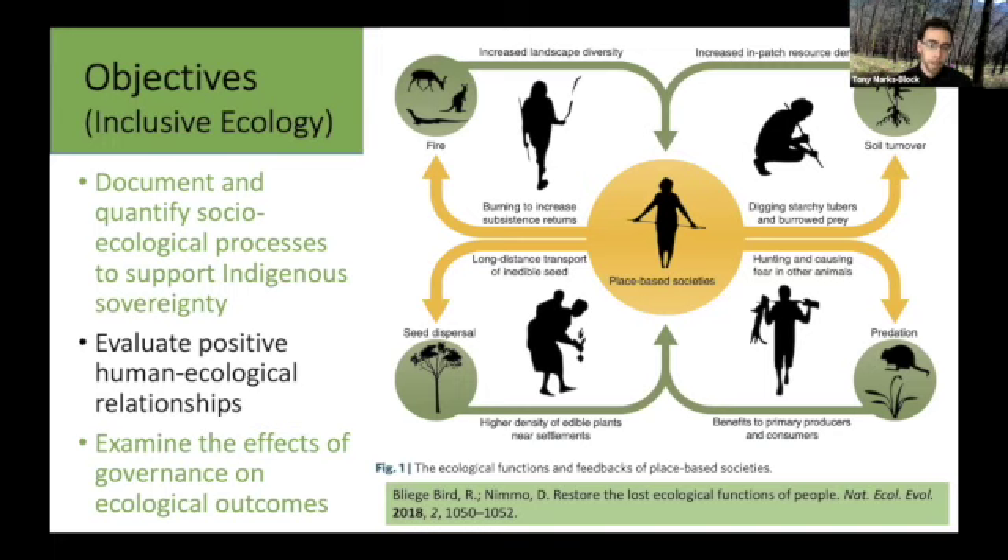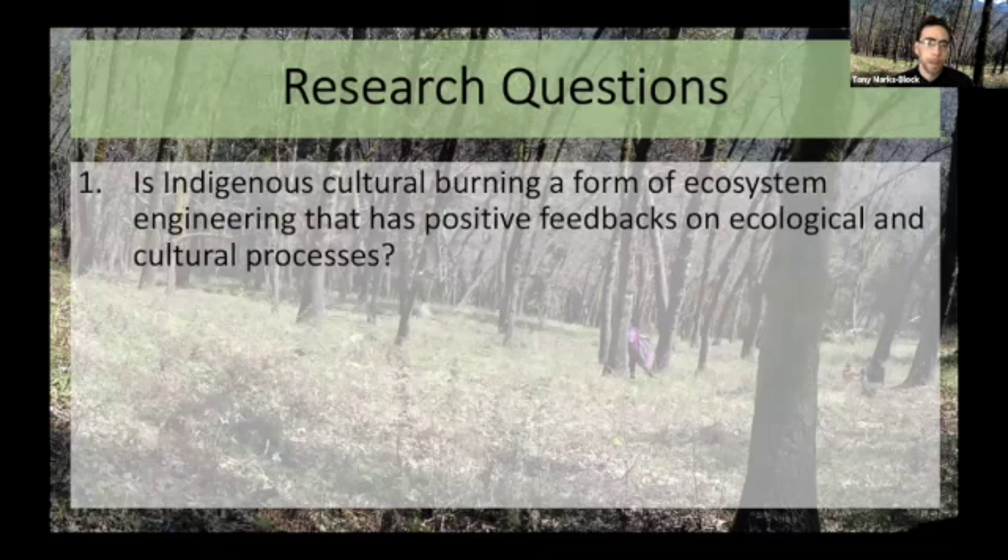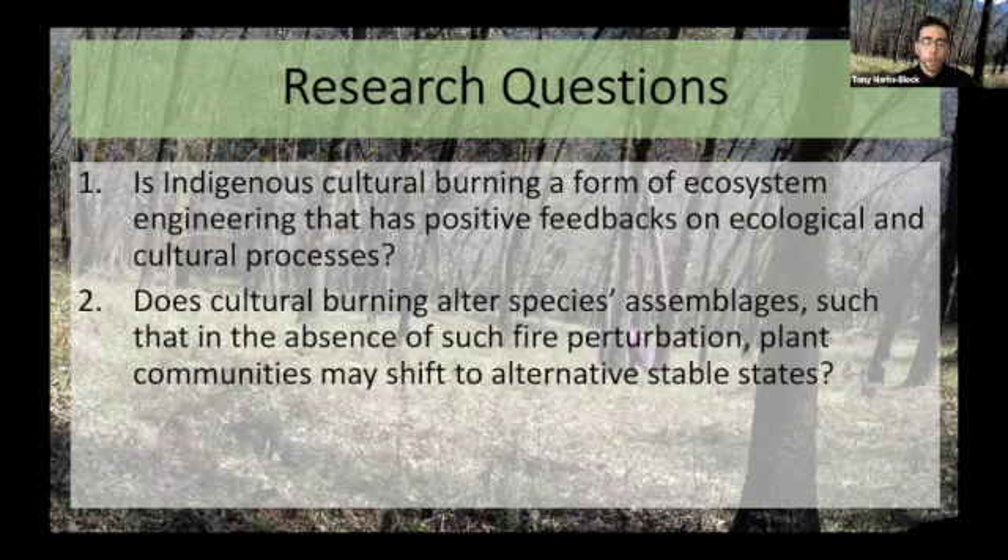Those indigenous relationships in the Klamath Mountains are really key to maintaining balance, as is often stated by Karuk and Yurok cultural practitioners. We framed this research in the larger ecological theory of ecosystem engineering, which posits that humans can have a positive impact and feedback on ecological and cultural processes. We also wanted to test whether or not cultural burning actually alters species assemblages, wherein in the absence of fire, plant communities may actually shift to become something completely different.